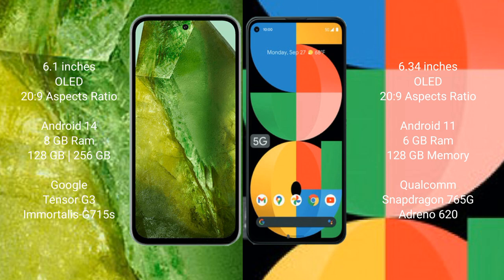The Google Pixel 8a comes with 8GB RAM, 128GB or 256GB internal storage, a dual Tensor G3 processor, and GPU Mali 750. The Google Pixel 5a comes with 6GB RAM, 128GB internal storage, a Qualcomm Snapdragon 765G processor, and GPU Adreno 620.